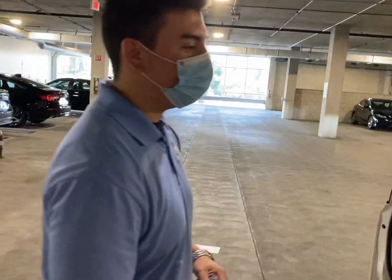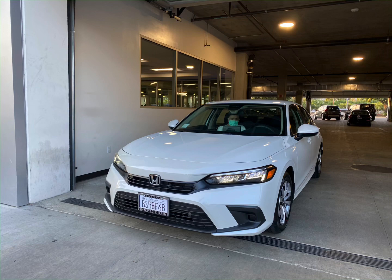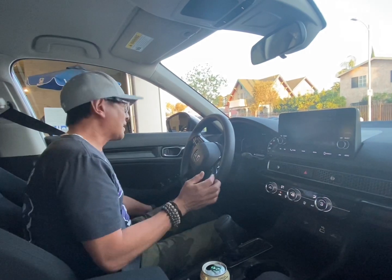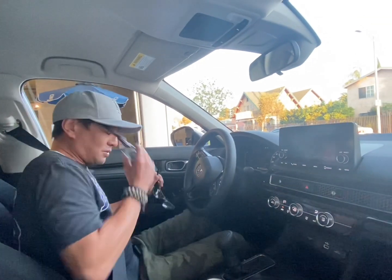We're out here at Honda on Martin Luther King downtown. They got me the best deal. Thank you buddy, appreciate it. You happy Miko? Yeah, we did it! We finally got the 2022 Honda Civic for my son and we're about to take it home.